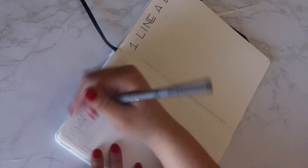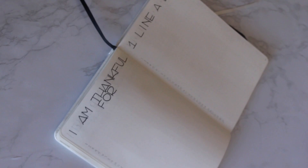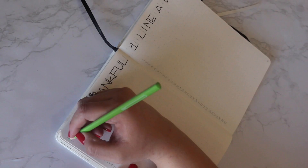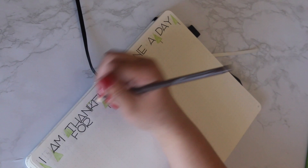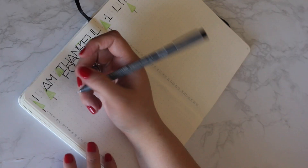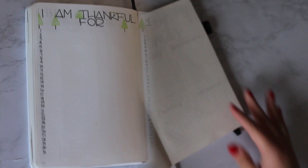These next two pages look really similar, but the left-hand side is for me to write down what I'm thankful for. I really liked doing gratitude last month, but instead of incorporating it into my weekly spreads, I decided to give it its own page. On the right side, I've got the one-line-a-day page set up. Since we're already on the 5th of December, I have a bit of an idea about things, and going forward I might need to make it a two-line-a-day situation.